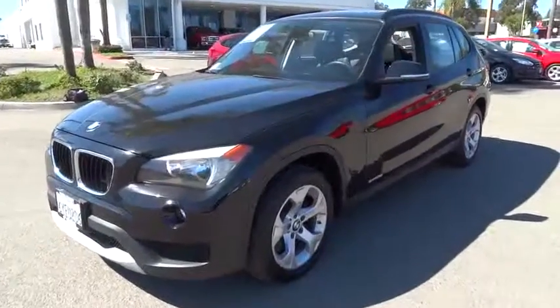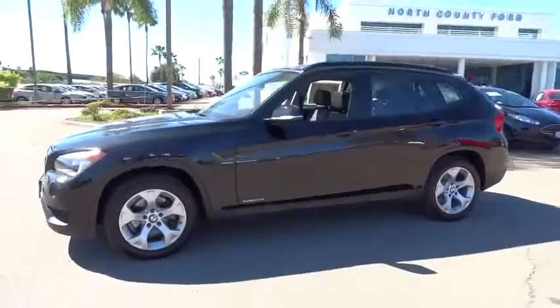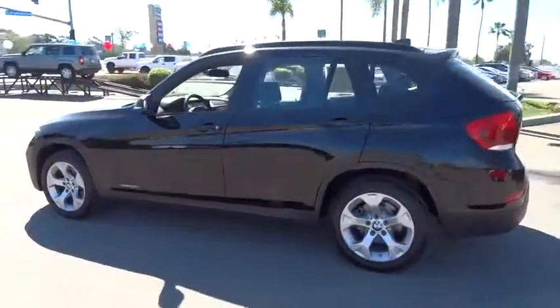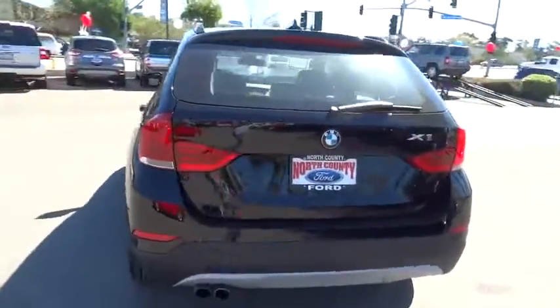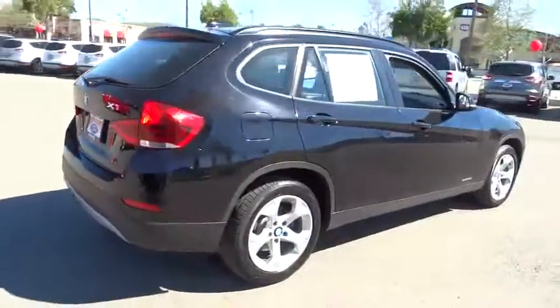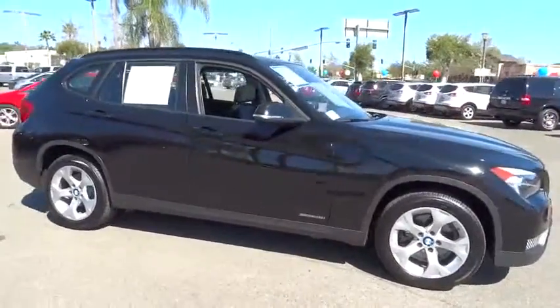The 2013 BMW X1. Based on the BMW 3 Series, the X1 is a compact crossover SUV. Slightly smaller than the X3, the X1 gives you all the refinements, power, and style of other BMWs in a slightly smaller, sporty, and easy-to-navigate option. This vehicle has less than 40,000 miles.